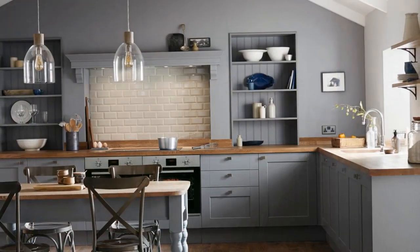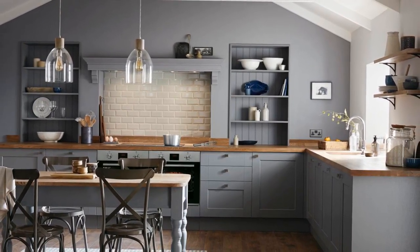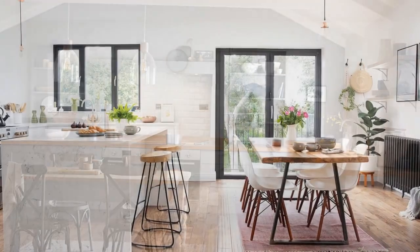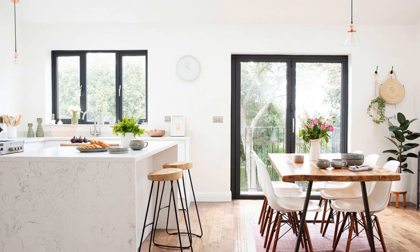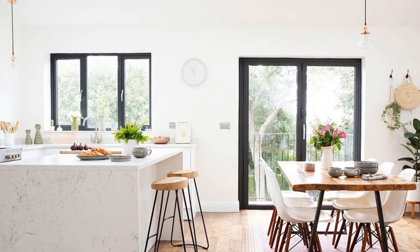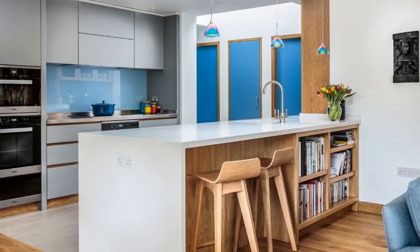Strategic Lighting: Well-planned lighting can enhance the functionality and atmosphere of an open kitchen. Use a combination of ambient, task, and accent lighting to illuminate different areas. Pendant lights over the kitchen island and recessed lighting can add a touch of sophistication while ensuring adequate task lighting.